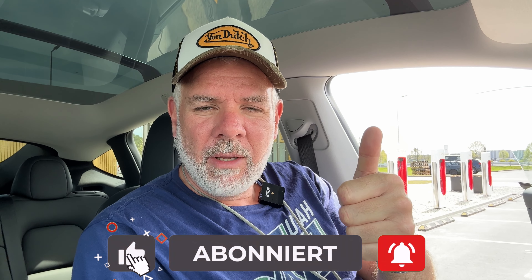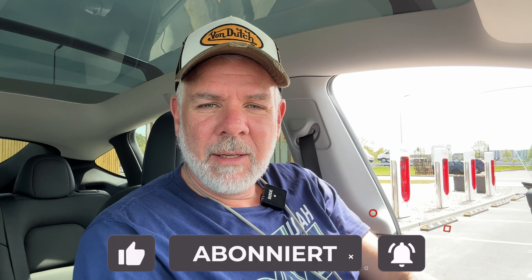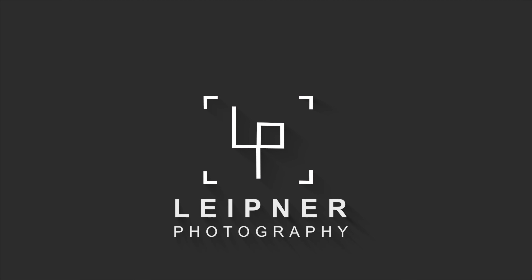Es gibt sogar noch eine kleine Mikrowelle – also toll gemacht. Ich finde, das sollte es an Superchargern viel öfter geben: dass man sich hinsetzen kann, anstatt nur im Auto zu sitzen. Es ist sogar überdacht, sodass man sich bei Regen einen Kaffee ziehen oder einen Snack warm machen kann. Auch für Babys mit Fläschchen eine tolle Idee. Kommt unbedingt mal hierhin – Gigafactory Grünheide, direkt an der A10.